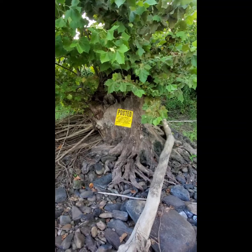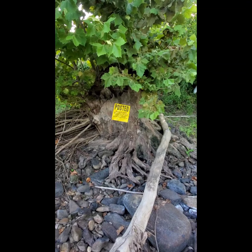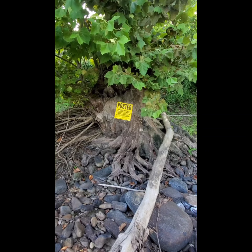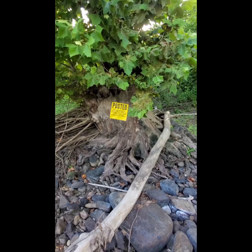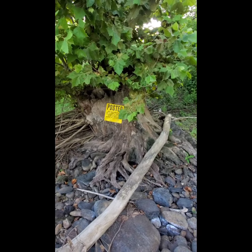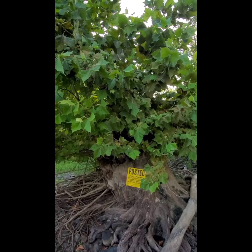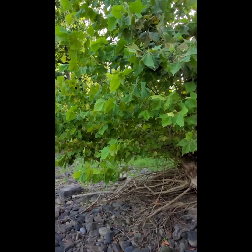The camera really doesn't do it justice. I won't be able to put my arms around it. It's a crazy tree. My guess is maybe it's close to 200 years old, and it's a sycamore — pretty sure.